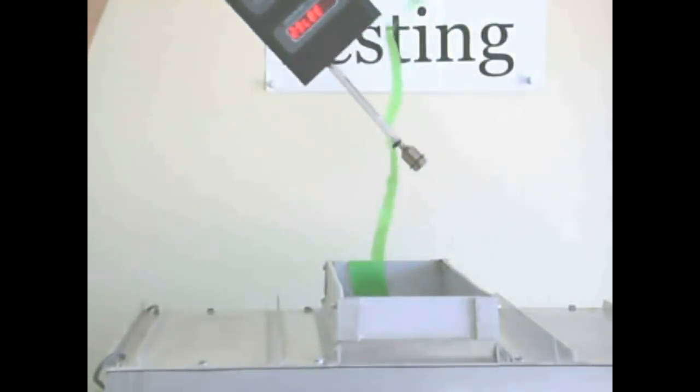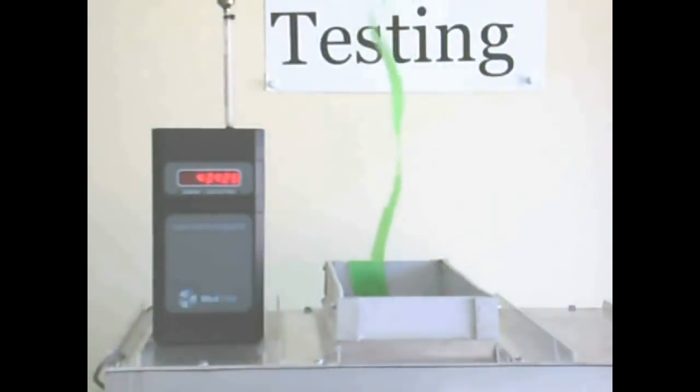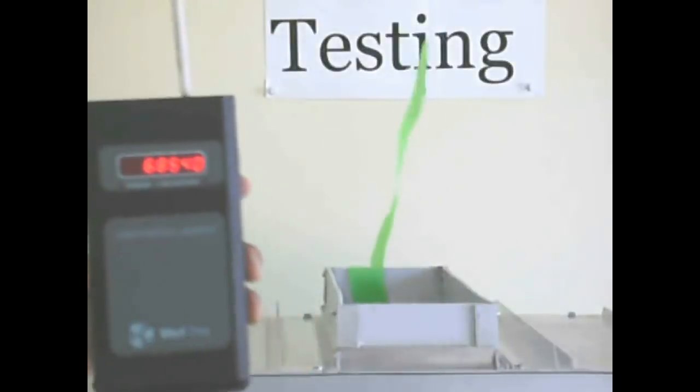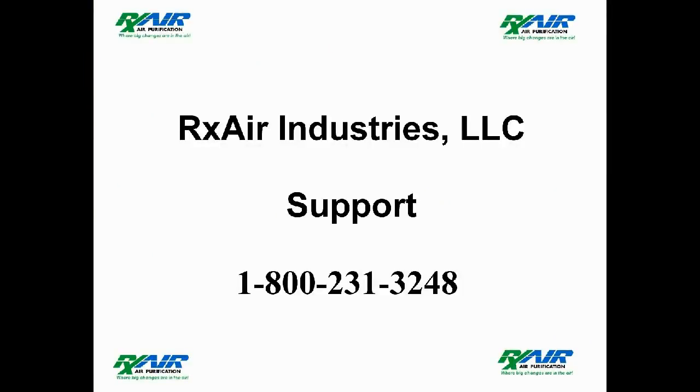We will remove the particle counter again from the filter airstream. The particle counter again will start to record particles that are in the air. If you require further information, call 1-800-231-3248.